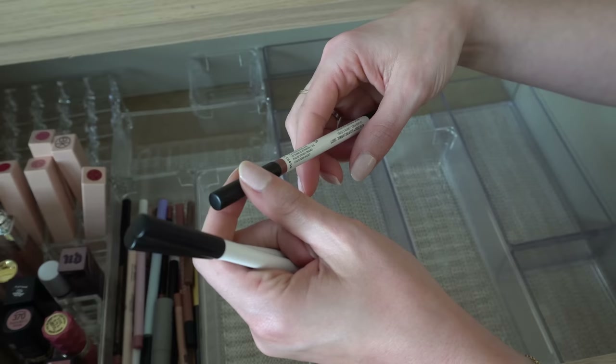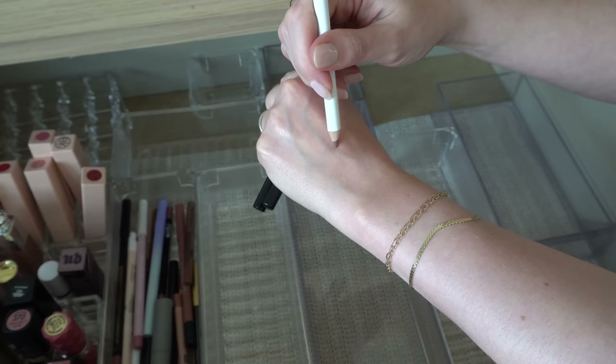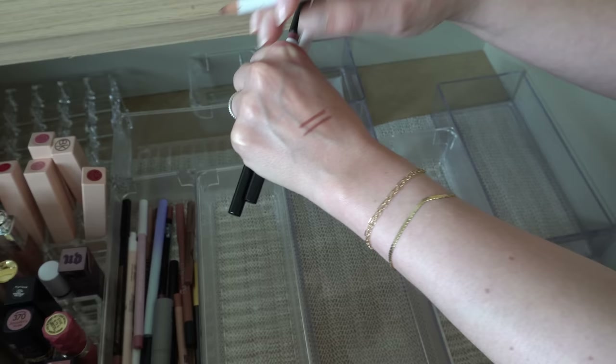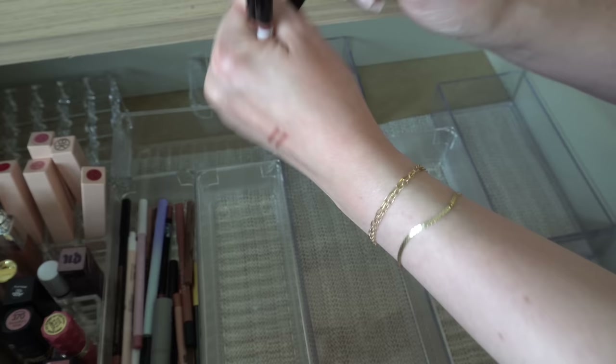I have a few Makeup by Mario lip liners — I have Almond, Tan, Toasty, and I think there's a fourth one somewhere. I love these. Toasty is a little bit darker but really pretty. Almond is actually probably my favorite. These also have the brush on one end which is nice. All of those are good — keep all of those.